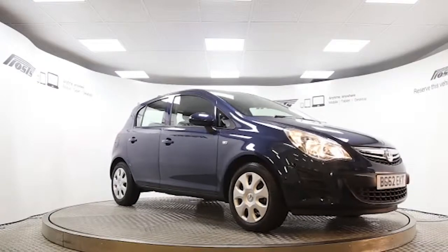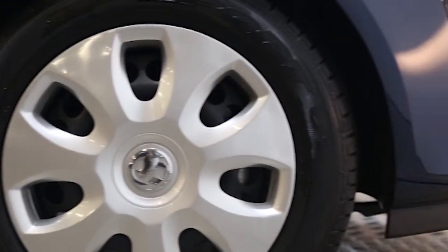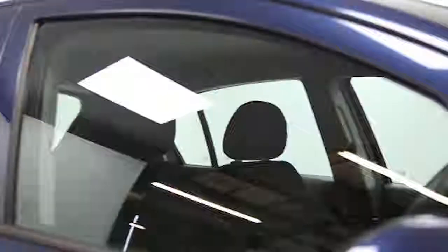Here we have a 2012 registered 5-door Vauxhall Corsa Exclusive with a 1.4-litre manual transmission petrol engine. The car is finished in Waterworld blue. Key features include air conditioning,